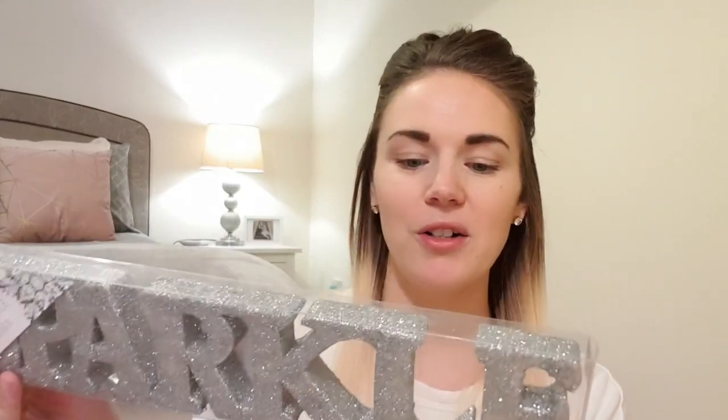Next I picked up this little plaque that says 'Sparkle.' I thought the letters were all individual but they're stuck together, however it'll look really cute sat on a side table or on the window ledge. For 99p I thought it was really cute.